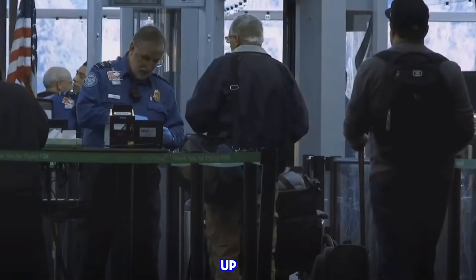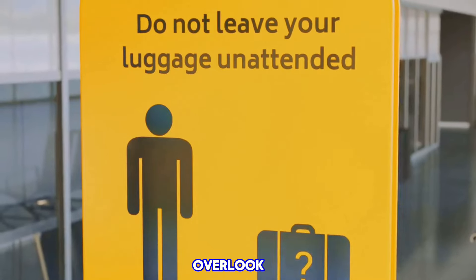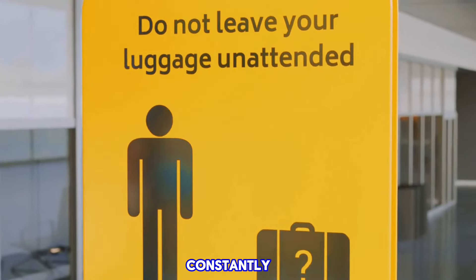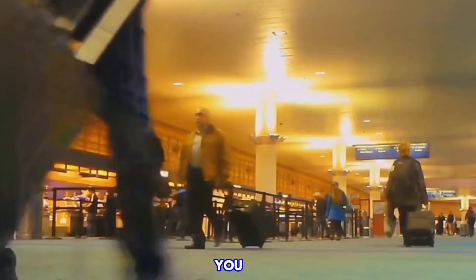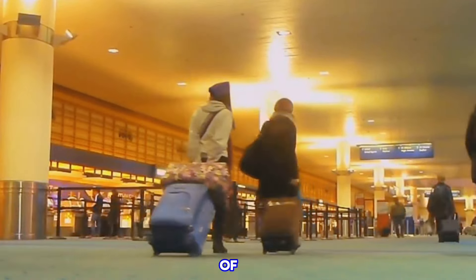First up, one of the biggest mistakes is forgetting to check the prohibited items list. It's easy to overlook, but this list is constantly updated, so before you pack, take a quick glance at the TSA's website to ensure none of your items will be left behind.